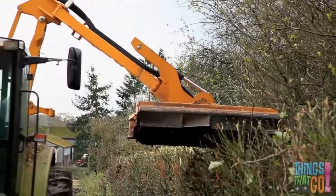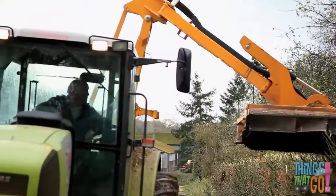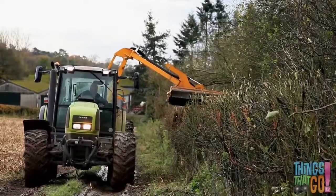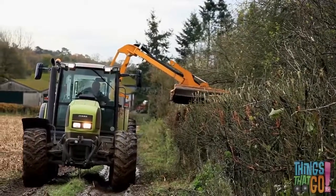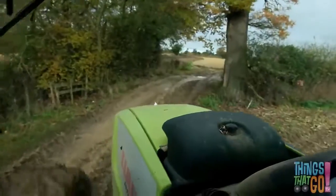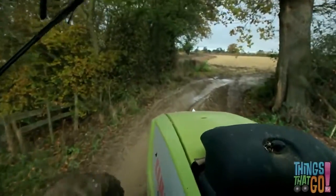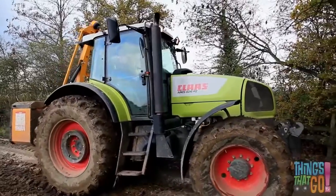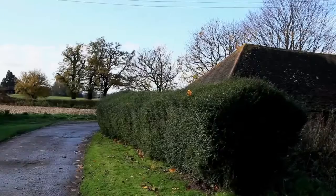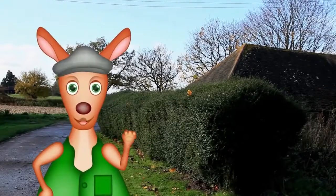Wow! The farmer carefully controls the cutter. As the cutter moves along it leaves a straight hedge behind. The big red wheels are great for driving on the muddy road. Now we know how hedges get so straight! Hoo-roo!